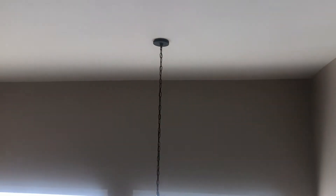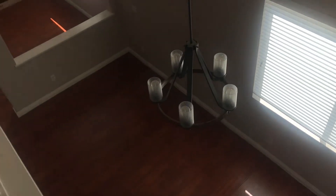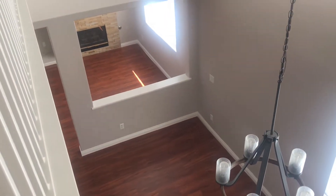Let me show you the ceilings — it has very, very high ceilings, as you can see here. Let's see from upstairs to downstairs how it looks, and the chandelier — I want to show you that.